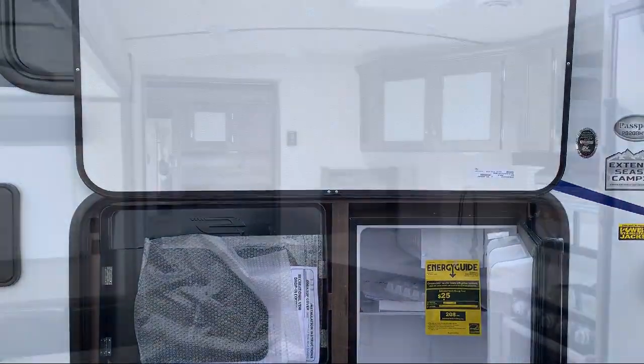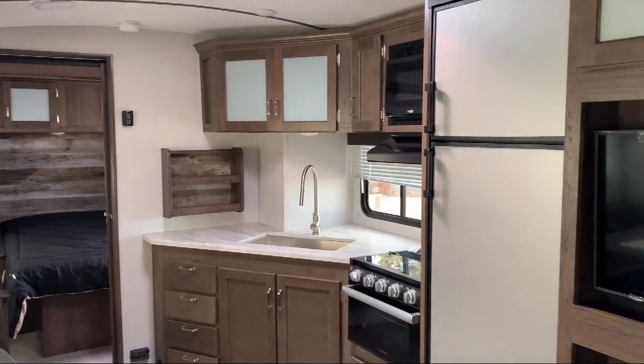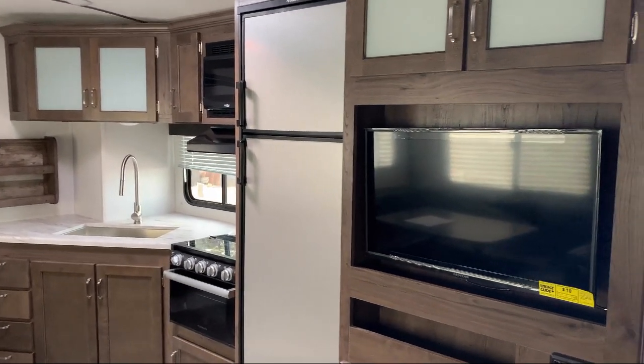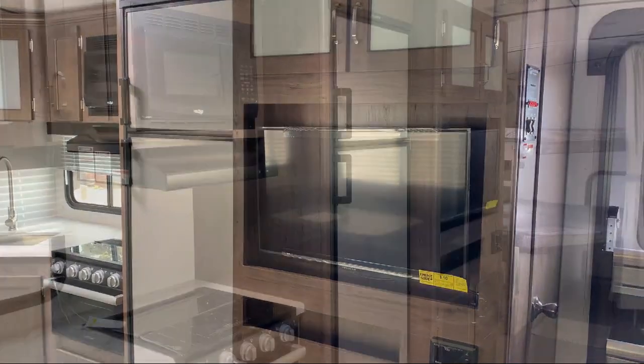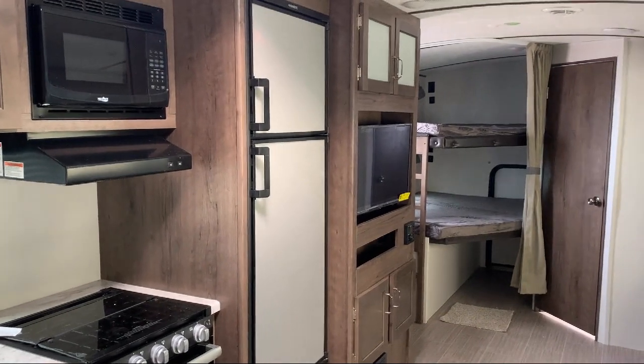The bottom line is that folks have many places to purchase and service an RV, but we offer the best prices, the best service, and the best inventory. Thousands and thousands of happy campers can't be wrong. Come start your adventure at one of our locations in Idaho, Oregon, or Washington. We'll see you next time.